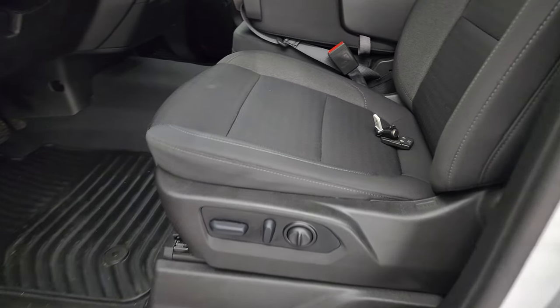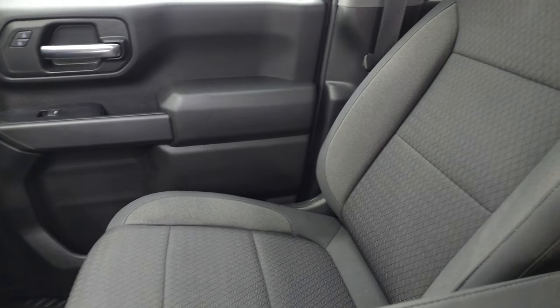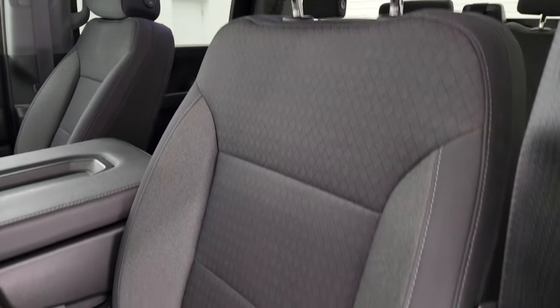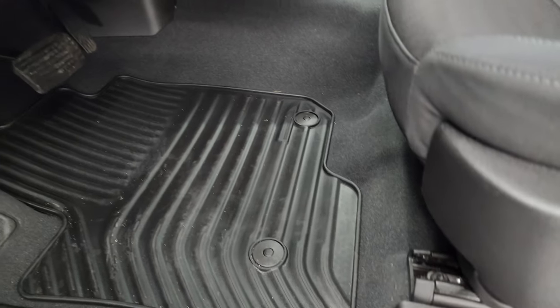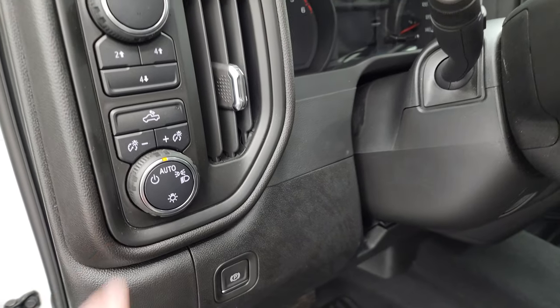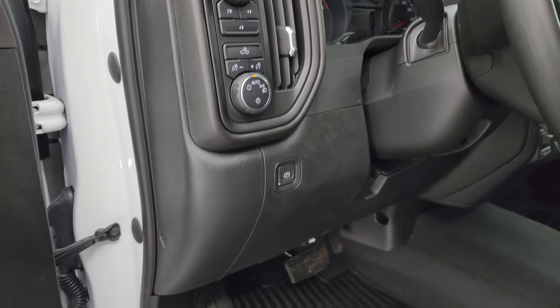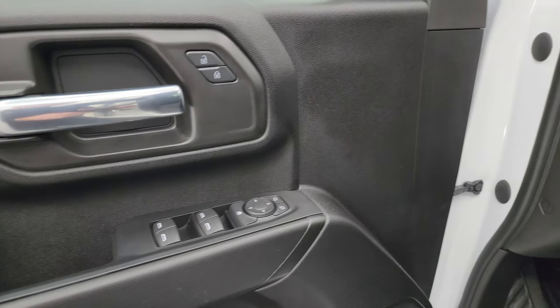Up front, the Custom package gives you the black cloth interior with 40-20-40 split bench seating. No rips or tears on these seats. You do get a power driver's seat with lumbar. Factory all-weather floor mats up here. Auto headlamps, cargo lamps, push-button four-wheel drive, and at least a tilt steering wheel. Power windows, locks, and mirrors.